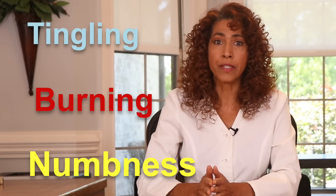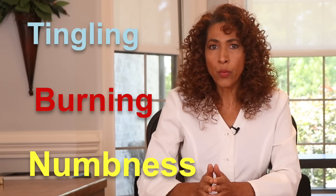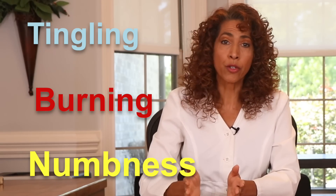Emerging science is showing us that with the right nutrients and cutting-edge therapies, peripheral nerves can be healed. Millions worldwide endure relentless tingling, burning, or numbness in their hands and feet due to nerve damage, yet most remain unaware that the key to healing is within their grasp.